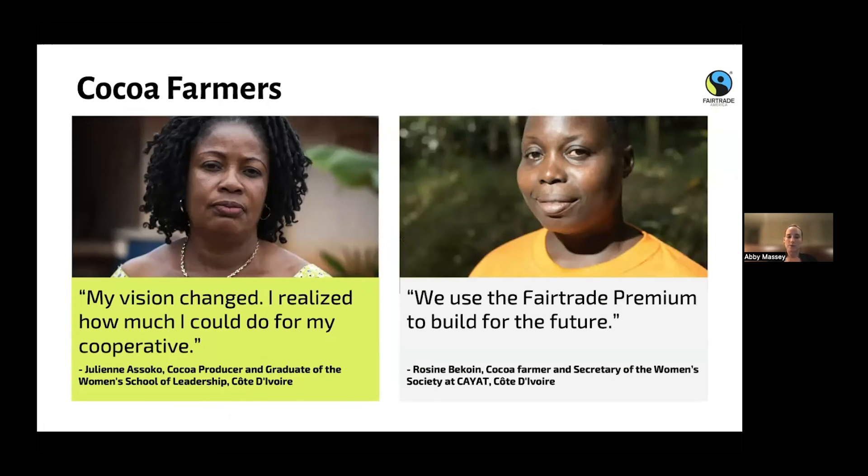Two quotes: Rosene says, 'We use fair trade premium to build for the future.' And in the next few slides we'll show how some cooperatives are using the fair trade premium. Julianna Soko, a graduate of the Women's School of Leadership and also a cocoa farmer in Côte d'Ivoire, said the school helped her change her vision: 'My vision changed. I realized how much I could do for my cooperative.' They now have the opportunity to get more involved and have more of a say in the businesses they're a part of.